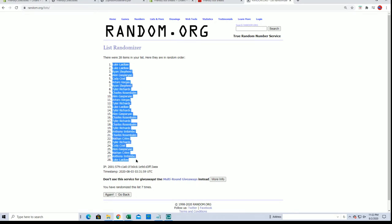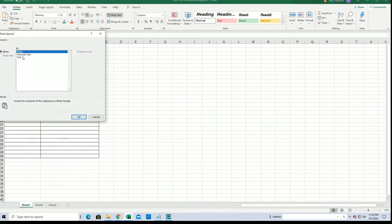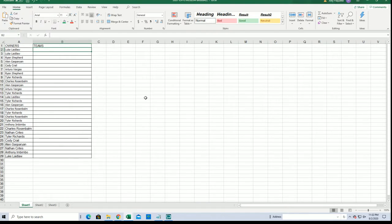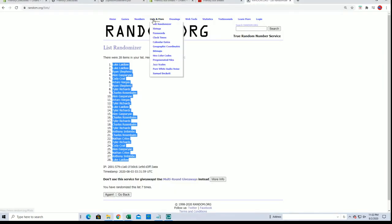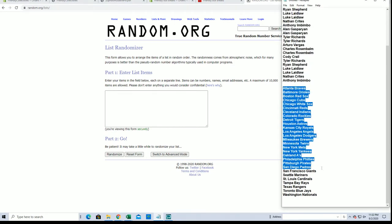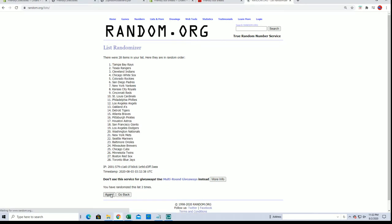Luke gets both the Diamondbacks and Marlins because he hit the one and two spot. Very good. Let's do teams next. Braves to the Nationals. Twins to the Tigers.